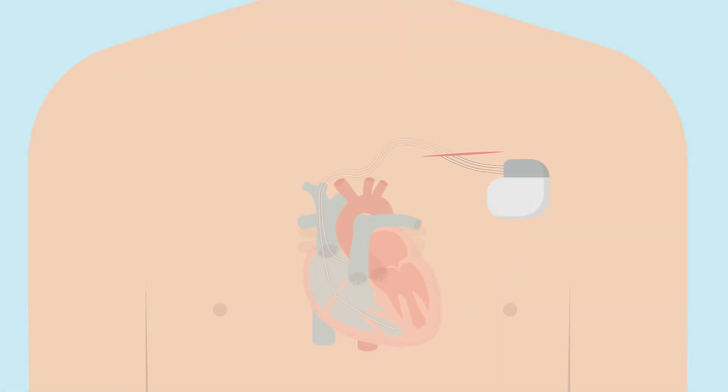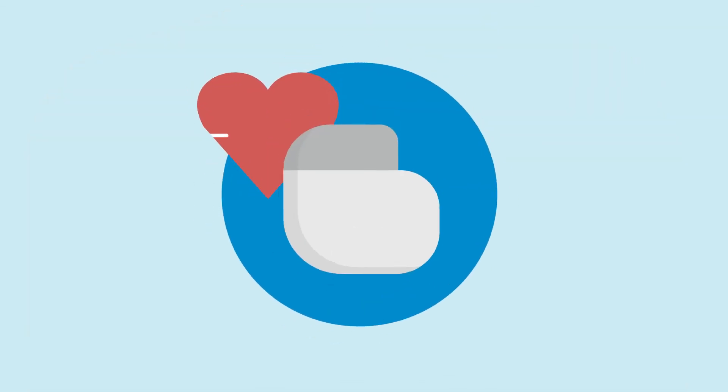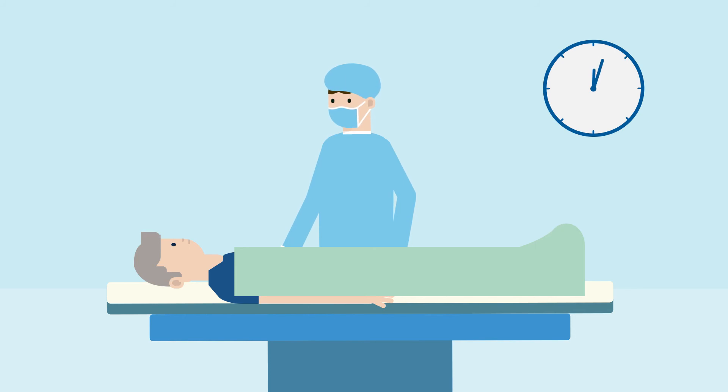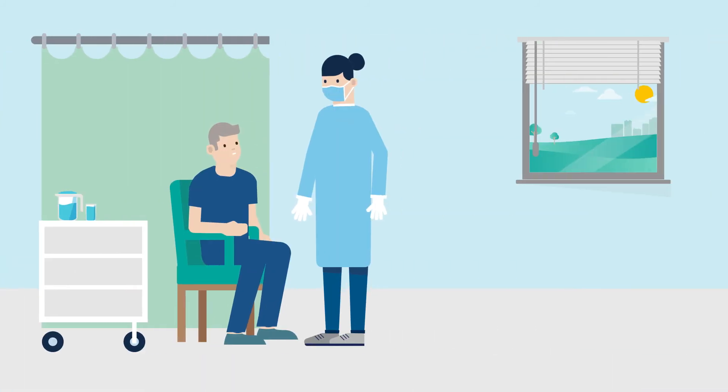One or two leads will be guided through a vein into your heart, and the leads will be connected to the implantable cardioverter defibrillator. The ICD settings will be programmed, and the device will be tested to ensure it is working properly to meet your medical needs. It will be inserted beneath your skin, and the incision in your chest will be closed using either stitches or a special glue. The entire procedure typically takes between one to three hours. Most people go home the same day, or the day after the procedure.